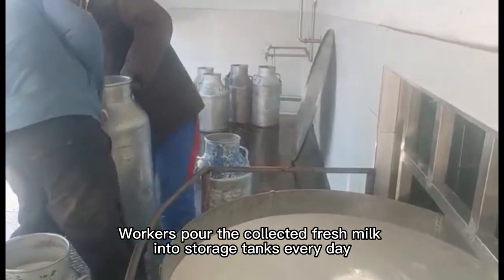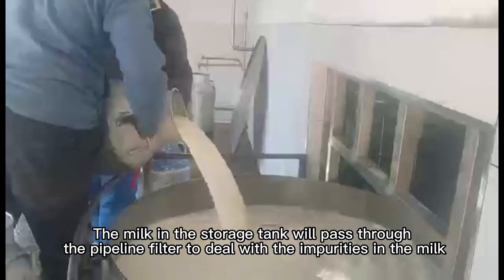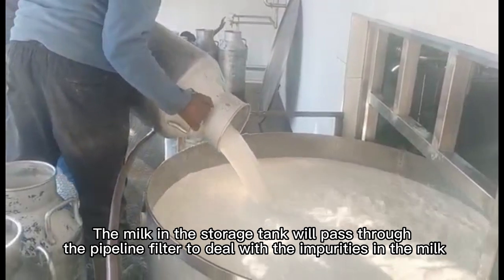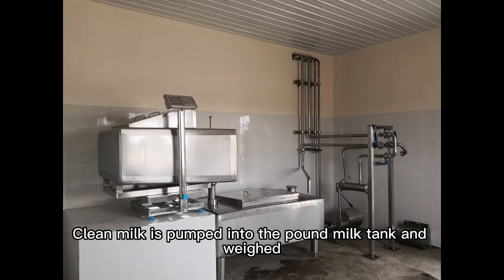Workers poured the collected fresh milk into storage tanks every day. The milk in the storage tank will pass through the pipeline filter to deal with the impurities in the milk. Clean milk is then pumped into the storage milk tank.